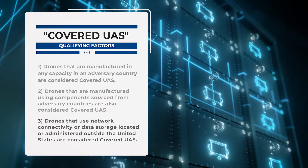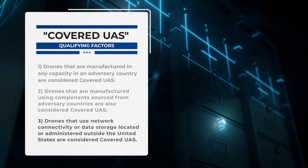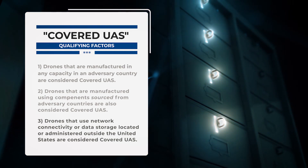These components include, but are not limited to, operating software, electrical components, hardware, and software components used for transmitting photographs, videos, location information, and flight paths. Lastly, if the drone uses network connectivity or data storage located or administered outside the United States, this would also classify as covered UAS.